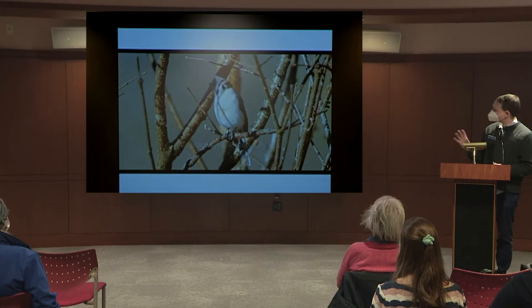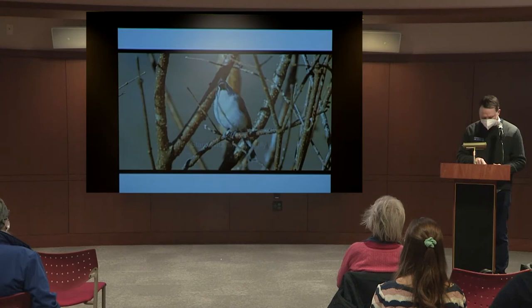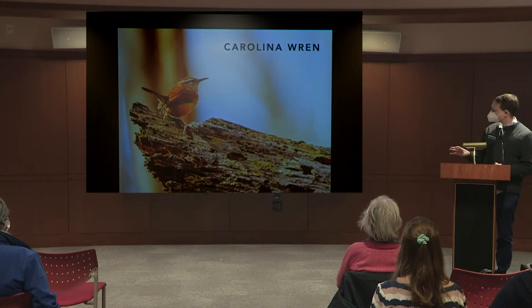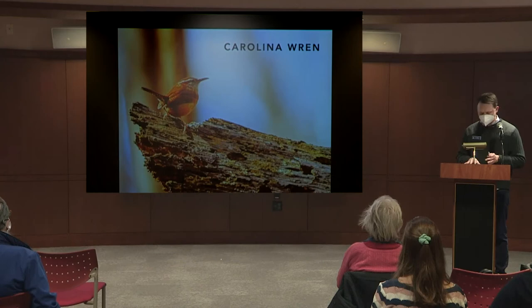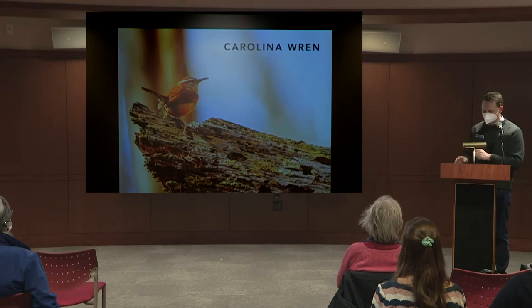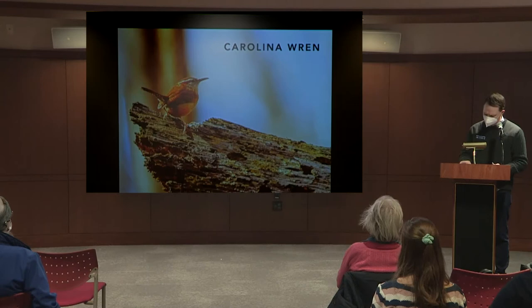You'll usually see tufted titmice in flocks with chickadees and nuthatches. The last bird for song practice is the tiny Carolina wren, which has become much more common here over the past 20 years. They're very vocal and do well around structures — we had one nest in a kayak in Canton. If there's a bird in your garage, it's probably this one. Its song sounds like 'tea kettle, tea kettle, tea kettle' — very loud, with some variation.